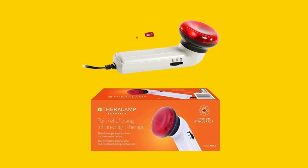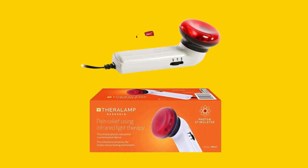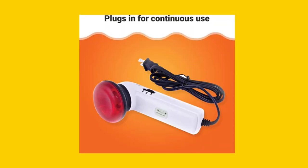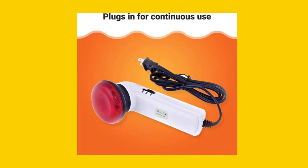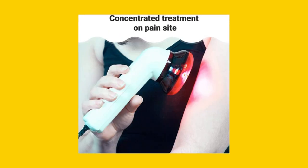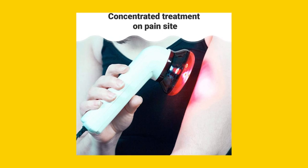What makes the Red Light Therapy Infrared Heating Wand by Theralamp stand out? Its red light wave, similar to sunlight, passes through the skin to stimulate circulation and promote healing. And unlike the sun, this infrared heating light does not give off dangerous UVA or UVB rays, making it safe for localized support.